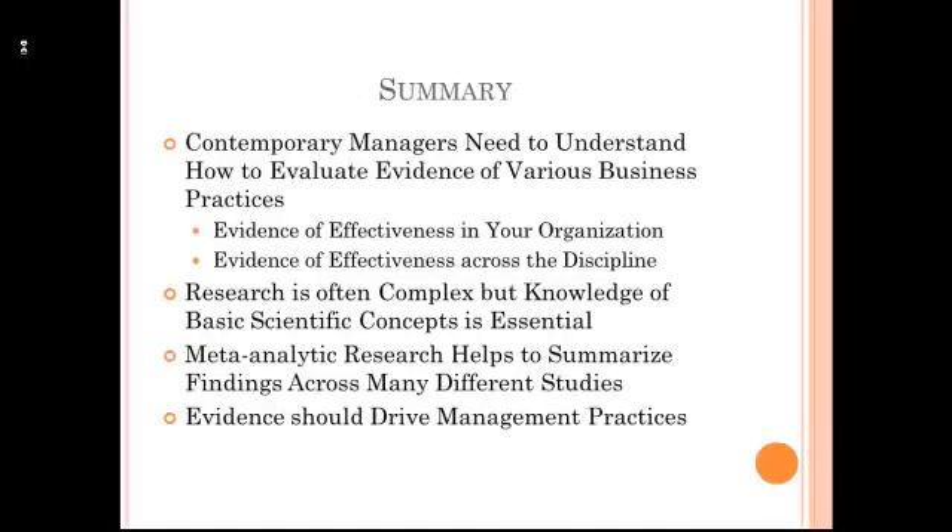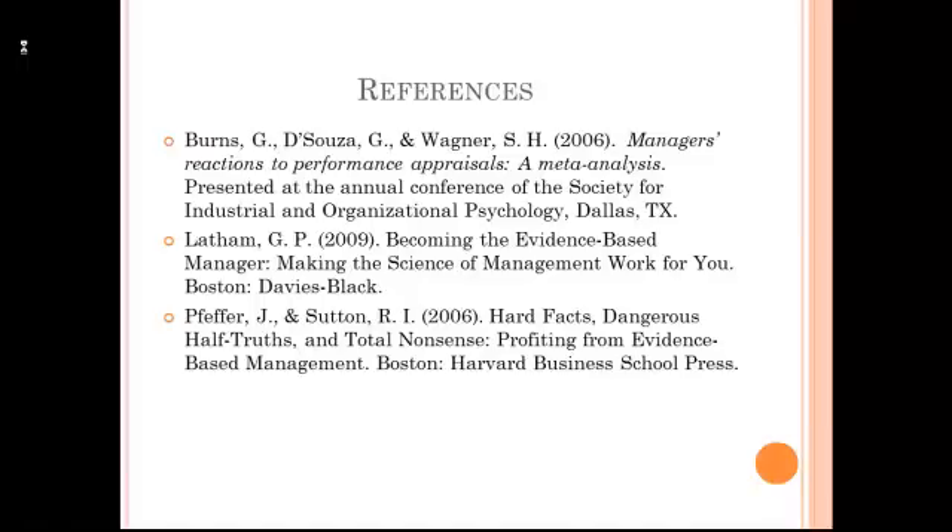In summary, as a manager, you need to understand how to evaluate evidence for various business practices. This evidence often comes from different research studies. These studies can often be complex, but you can understand quite a bit of them if you have basic knowledge of scientific concepts. If you'd like to examine more on evidence-based management, I recommend two books: one is by Latham from 2009, called Becoming the Evidence-Based Manager, and the other is by Pfeffer and Sutton from 2006, called Hard Facts, Dangerous Half-Truths, and Total Nonsense: Profiting from Evidence-Based Management.